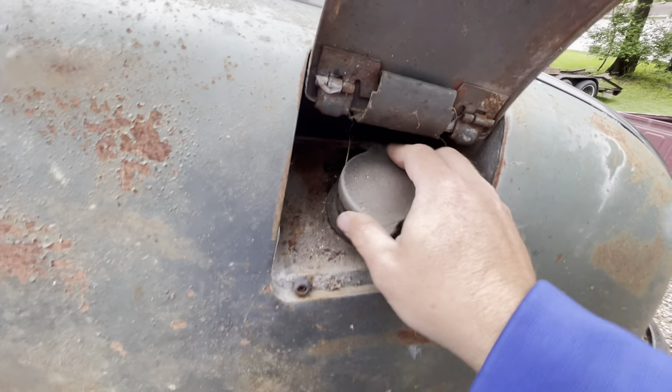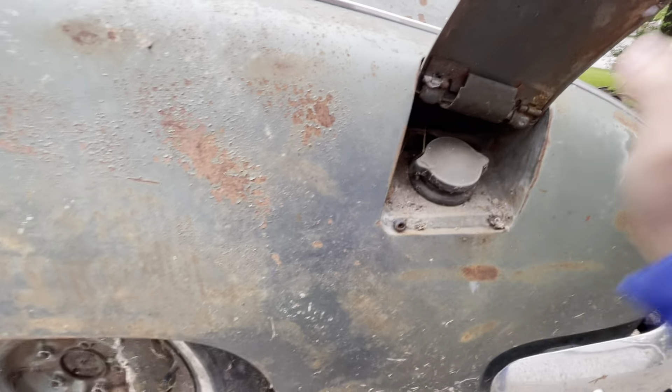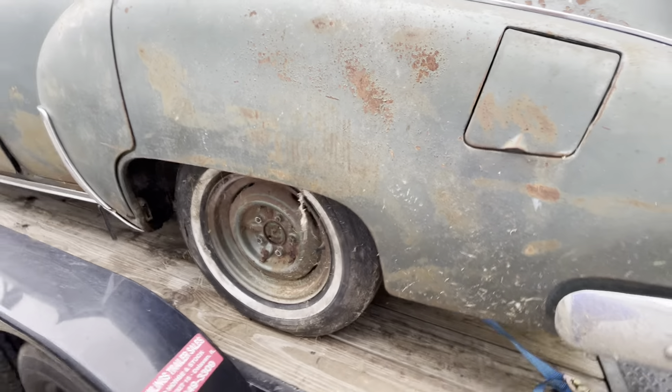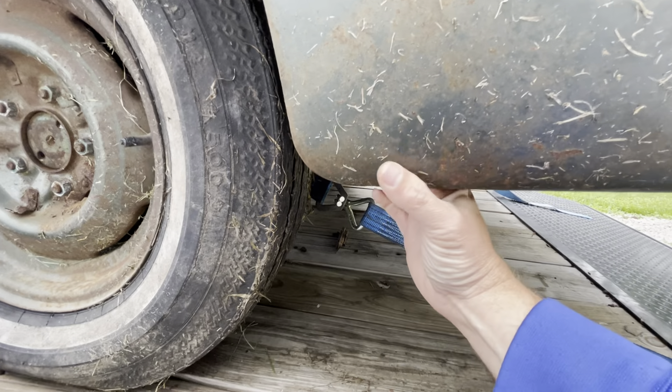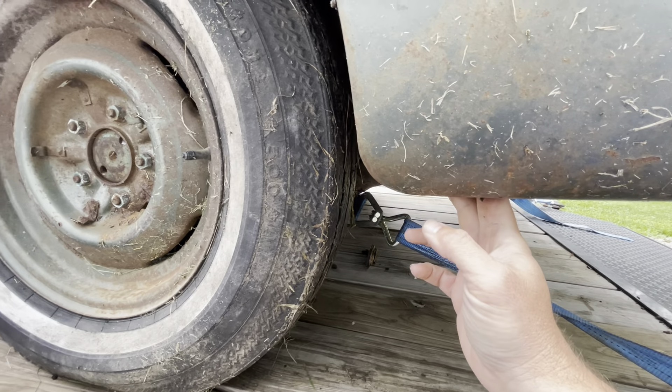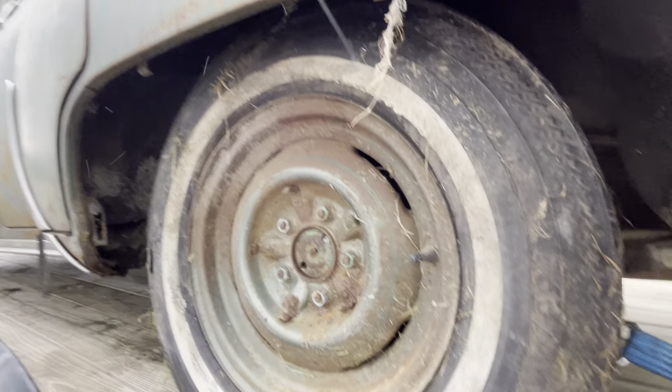It's so old it doesn't even stink. It's really solid. It used to have fender skirts on it — maybe they'll be in the trunk.